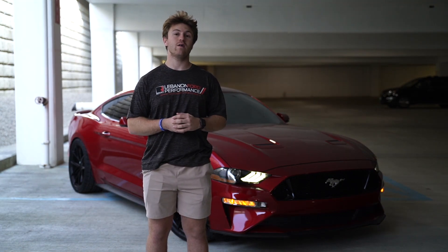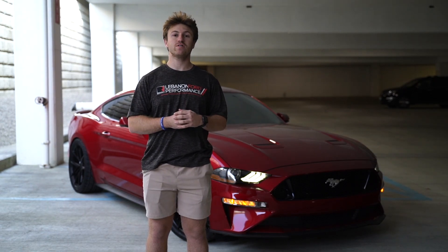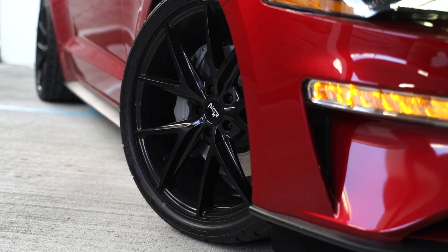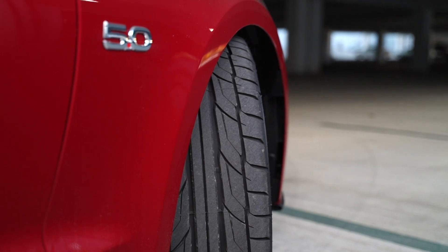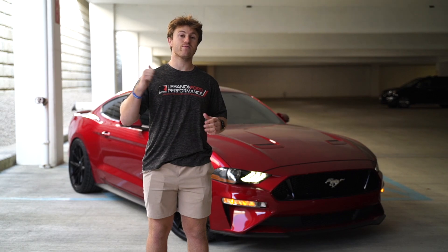As far as modifications that we have added ourselves, we took the extra step and did add some wheels and tires by giving it a staggered setup using a beautiful set of gloss black Niche wheels wrapped in some super grippy, very famous Nitto NT555 tires. It is a staggered setup so you do have 305s in the rear for that ultimate grip.